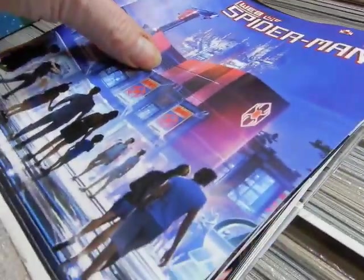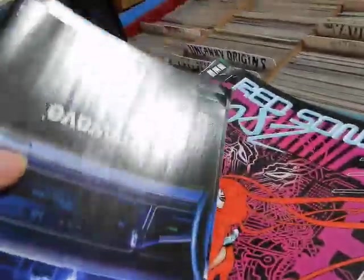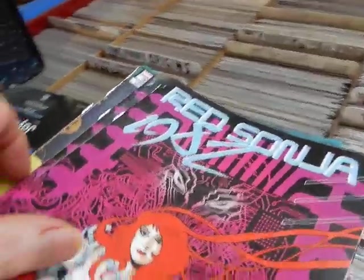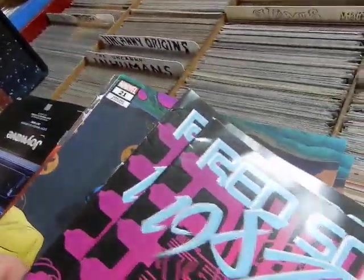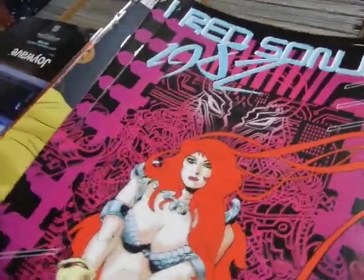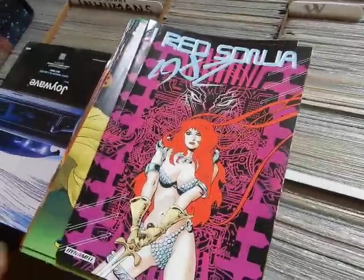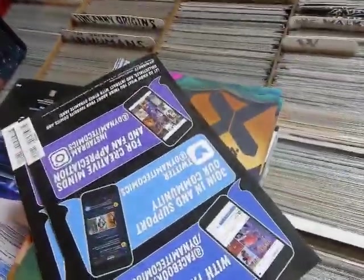There's lots of damages, as you can see — banged up corners there, and there's more damages. You get a chance to see some of the issues. We'll have a Spider-Man — that's the California Adventure cover — and Red Sonja 1982, that's the B cover.